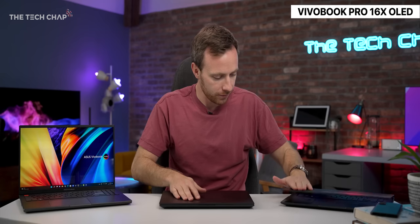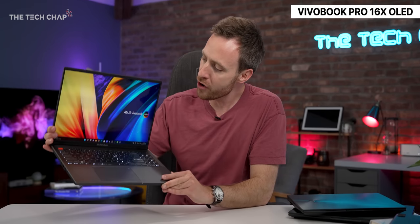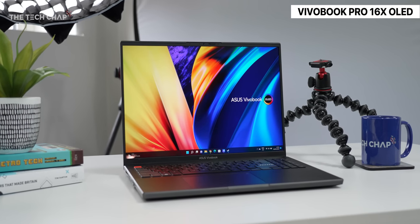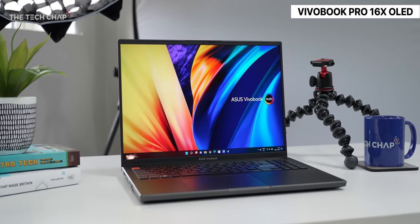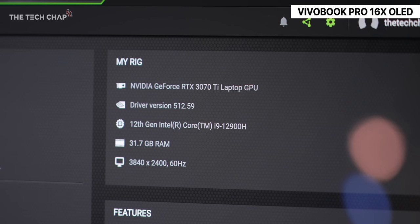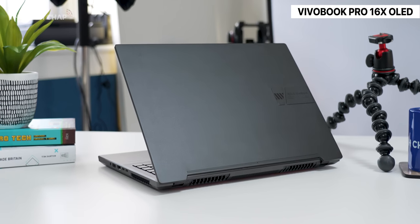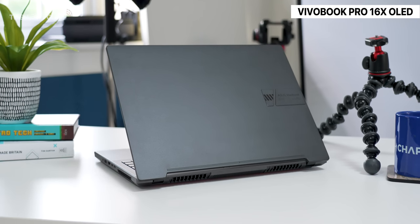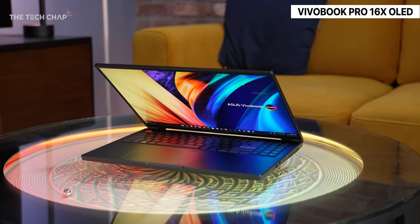Let's kick off with this guy, the Vivobook Pro 16X OLED. This review sample is actually the super-duper high-end model with some pretty beefy specs, including the brand new i9-12900H and also the RTX 3070 Ti. No doubt this will also have a pretty beefy price tag as well, although I will update the description with final pricing and release dates for all these laptops.